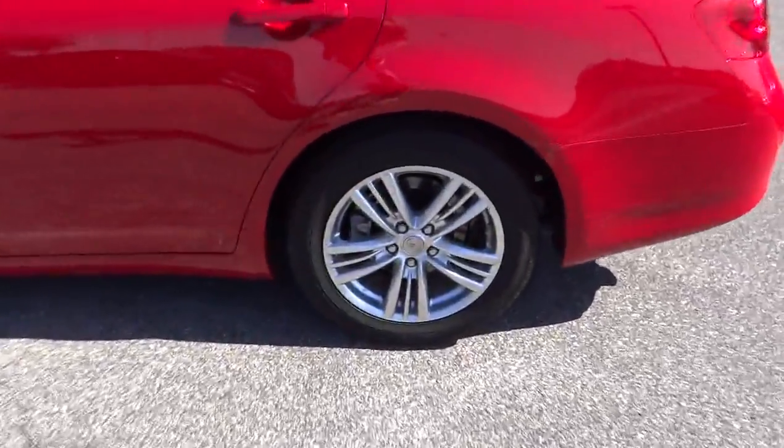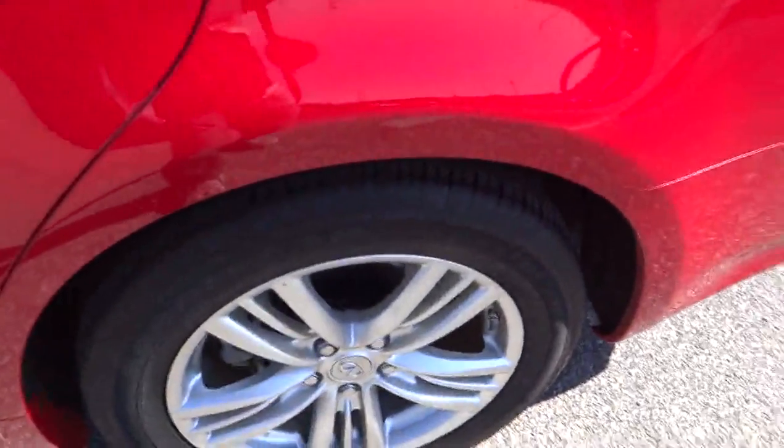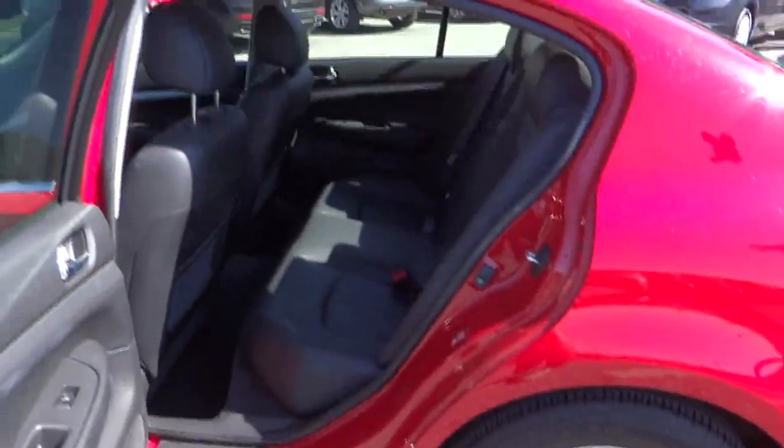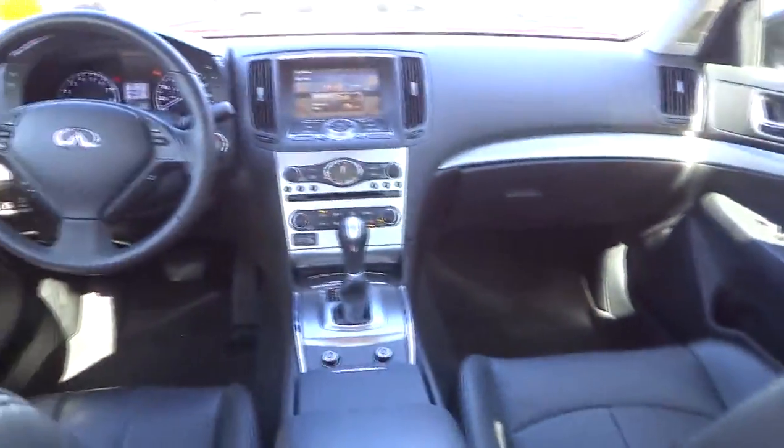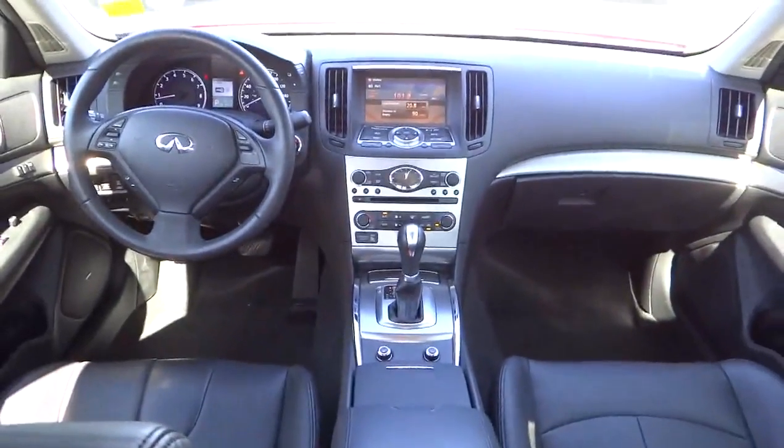Auto dimming rear view mirror, PPO, four-wheel disc brakes, cruise control, floor mats, climate control, universal garage door opener, AM FM stereo radio, rear defrost, CD player, power windows.